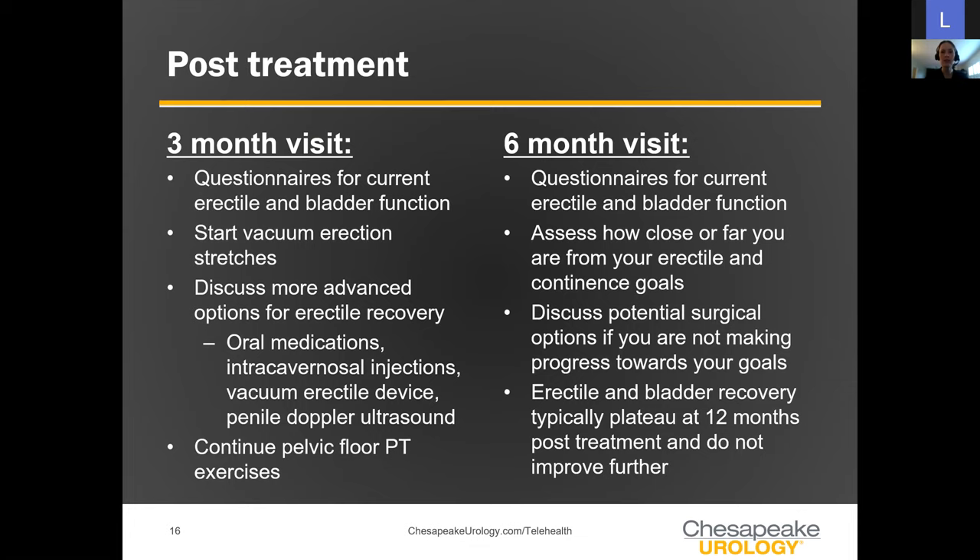After treatment, at the three and six month visits, we do questionnaires and assess erectile and bladder function. At the three month visit, with clearance from your treating physician, we start vacuum stretching therapy — I call it yoga for the penis — to help maintain penile length and blood flow, keeping tissues as healthy as possible. We can also begin discussing more advanced options: oral medications, injection therapy, or a penile ultrasound to look at blood flow. Everything is tailored to your care.